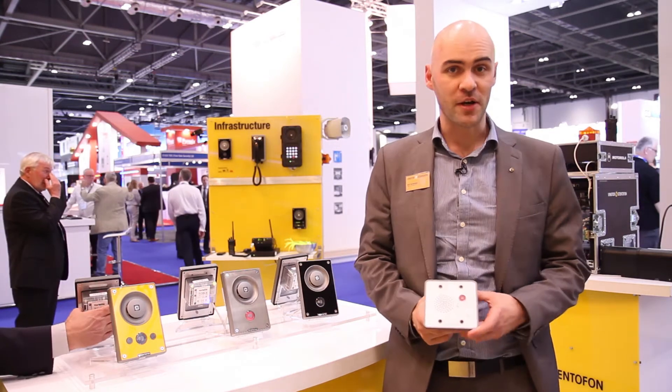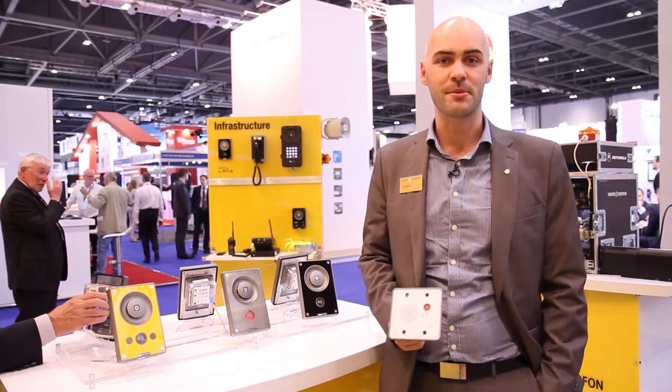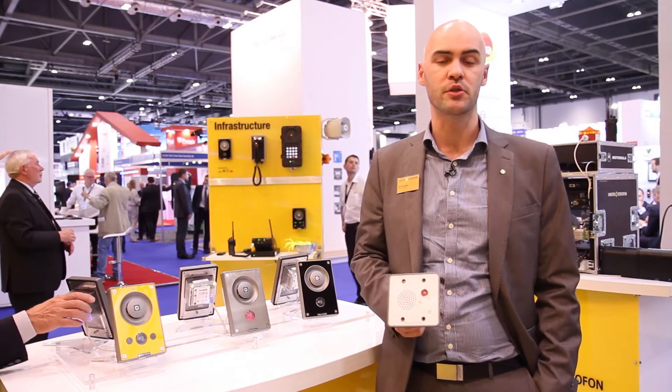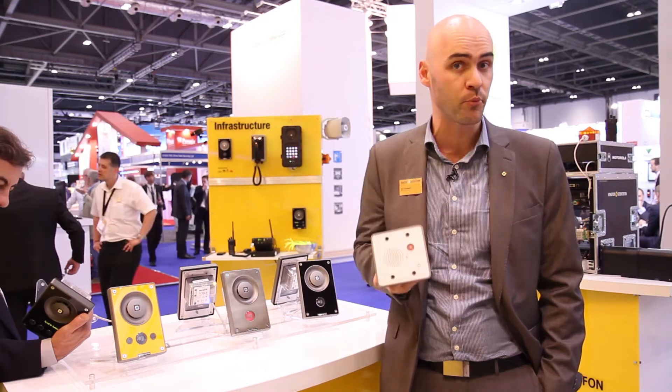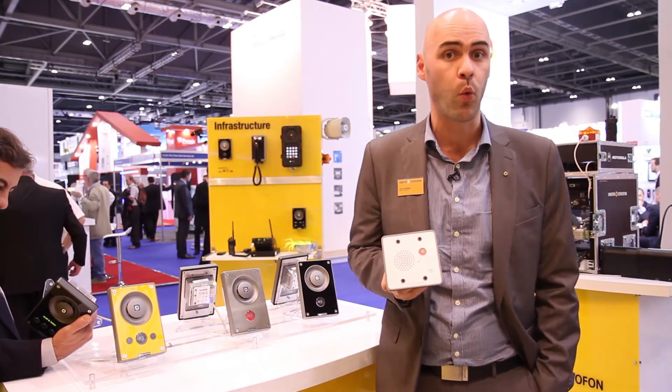Hello and welcome to IFSEC 2015 in London. My name is Pieter Vriend, I'm the Commercial Product Manager for Building Security and Public Safety, and I'm very happy to introduce you today to one of our brand new products, the TMIS-1 station.